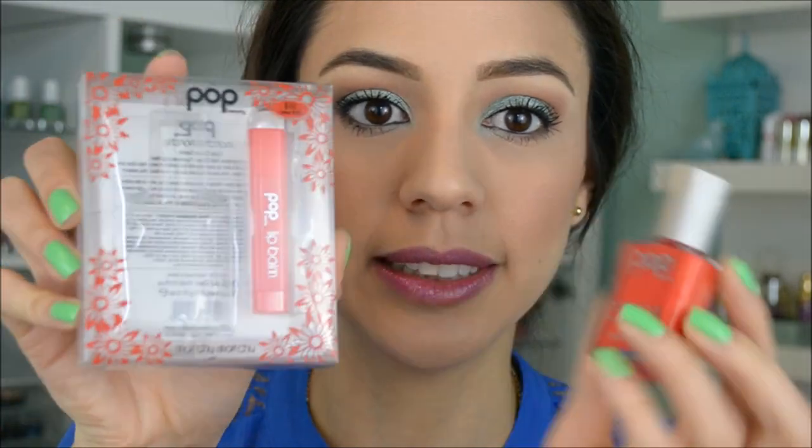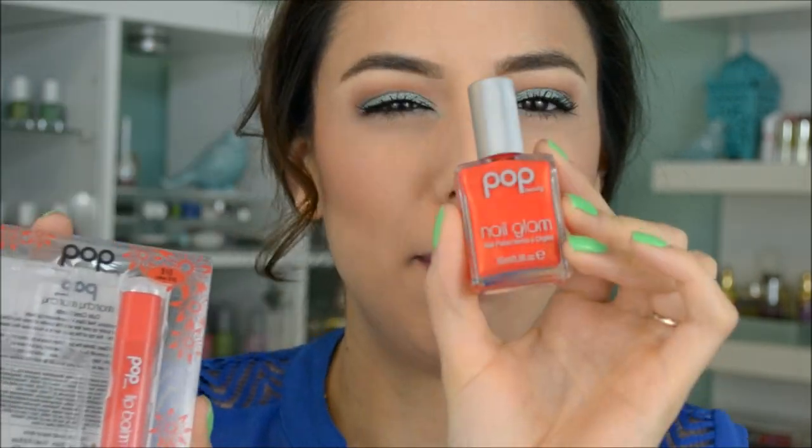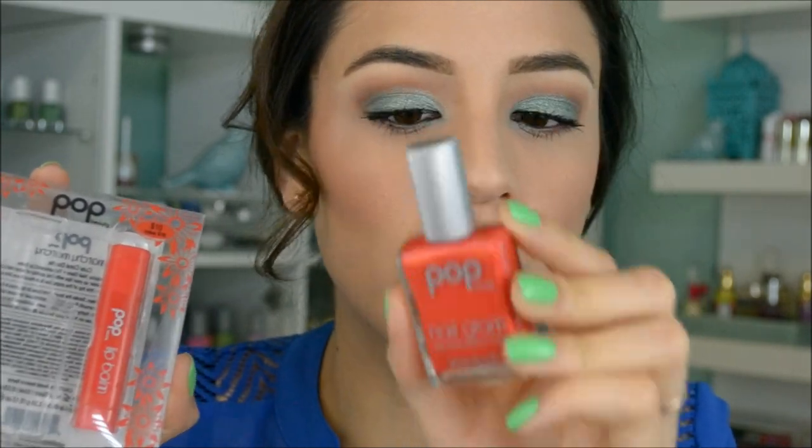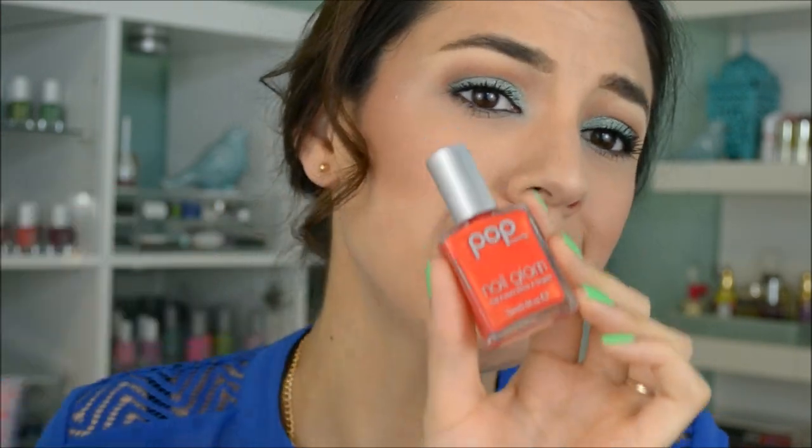The last item I got at Ulta was a Pop Beauty set. Pop Beauty is no longer being sold at Ulta, so everything is 50% off. If you can get your hands on some of the nail lacquers I would totally recommend it — their polish is really good. It does chip a little bit like Butter London polishes, but the colors are really unique and beautiful. I got this set for $5. It comes with a chapstick that smells old so I'm not going to use that, and a really pretty hot orange nail polish. On your nails it looks a little more coral with a bit of a gold sheen — the perfect summer orange.